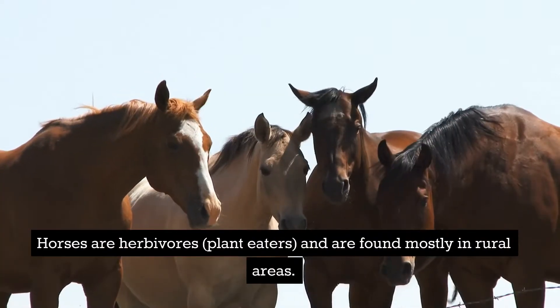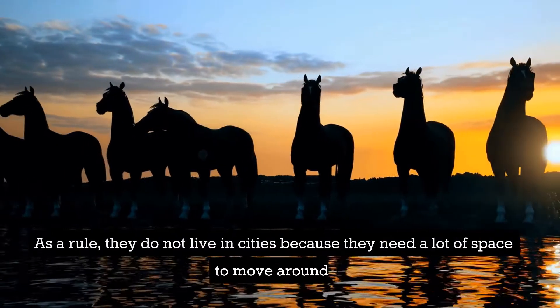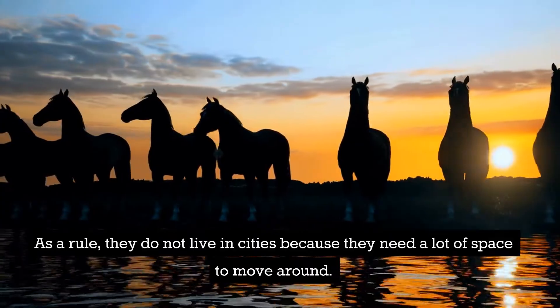Horses are herbivores, plant eaters, and are found mostly in rural areas. As a rule, they do not live in cities because they need a lot of space to move around.